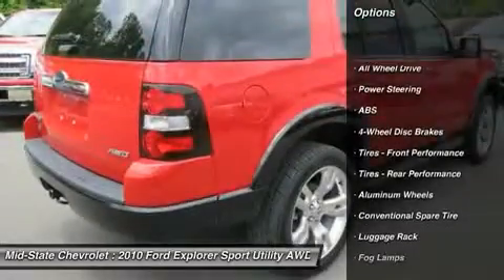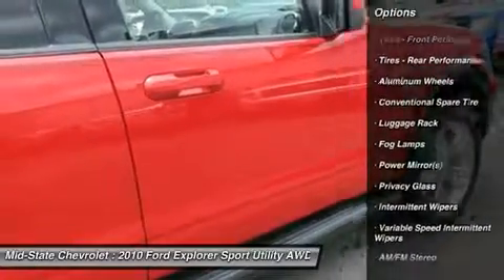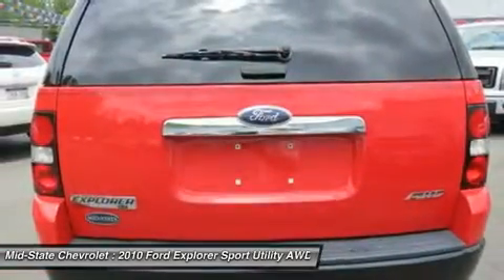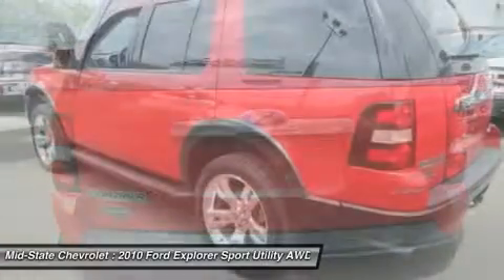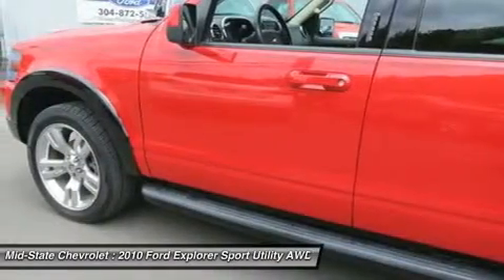Traction control. Steering wheel audio controls. All-wheel drive. Stability control. Anti-lock braking system. Air conditioning. Power steering. Adjustable steering wheel. Driver airbag. Cruise control.